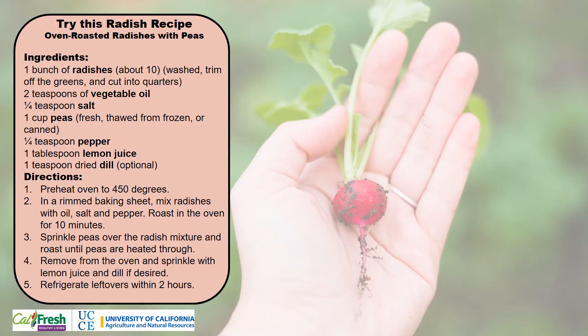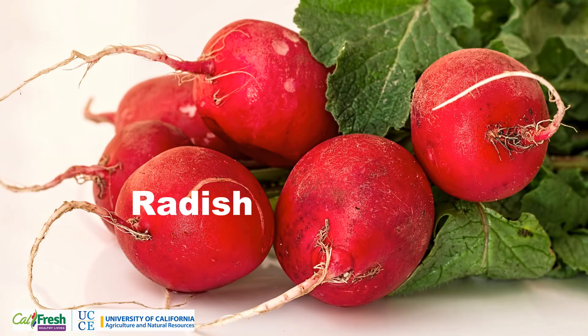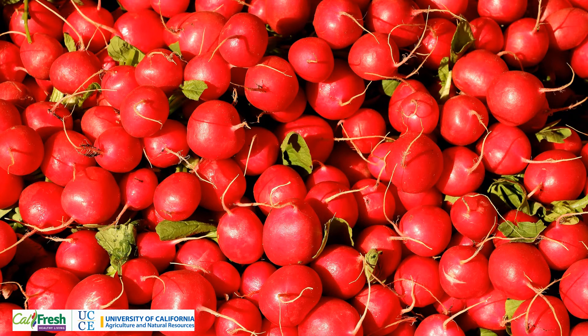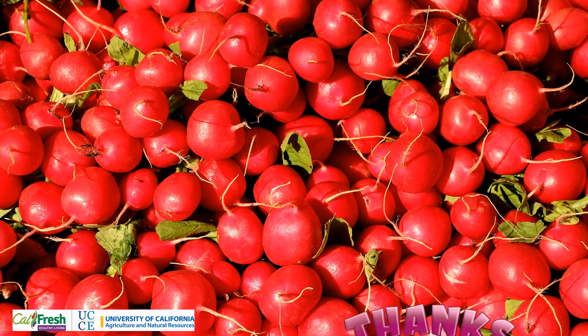Check out the link below for this oven roasted radish with pea recipe from FoodHeroes.org. What's your favorite radish recipe? Remember, the Spanish name for radish is rabano. Thank you for joining us for this spotlight on radishes as our harvest of the month. How will you enjoy radishes this month? See if you can find radishes in your school cafeteria, at the grocery store, or in the garden.